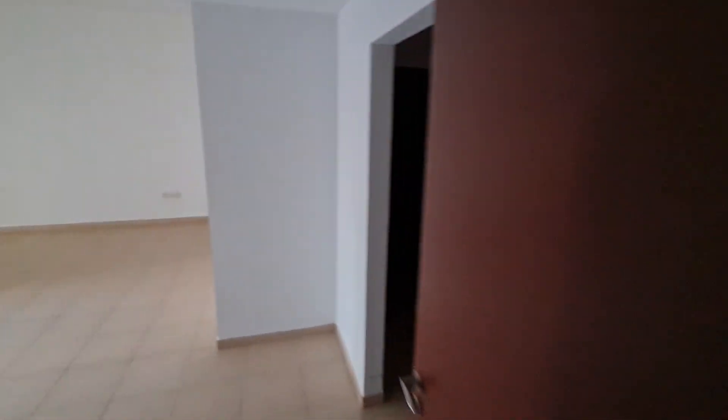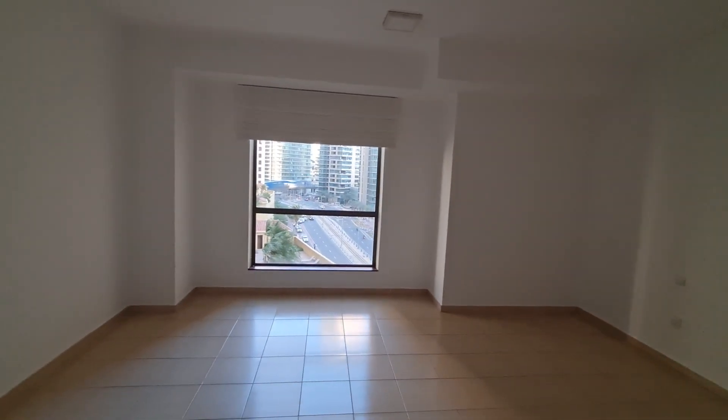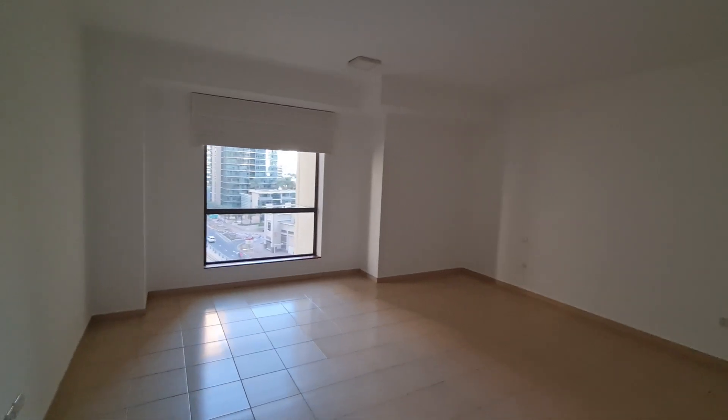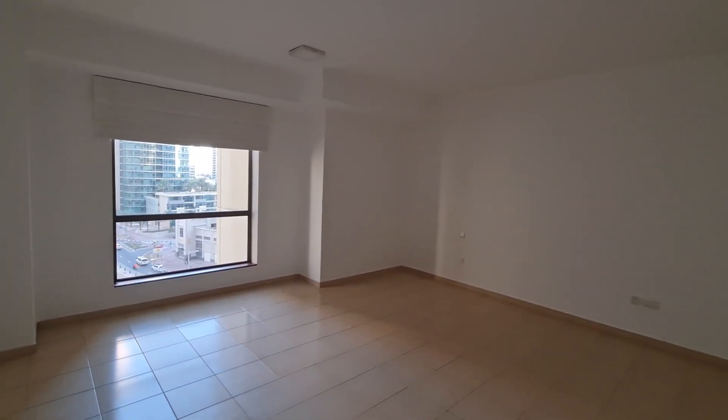There's also a small storage area here. This is the master bedroom with walk-in wardrobes, a bathroom inside, and a very nice spacious room with a big window — a great opportunity. If you want to get more details about this property or to organize a viewing, please get in touch with me today. See you soon!